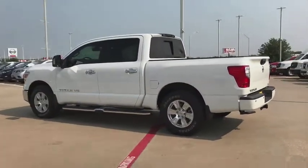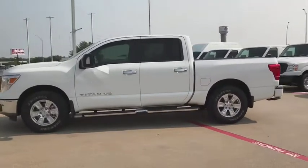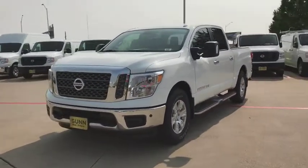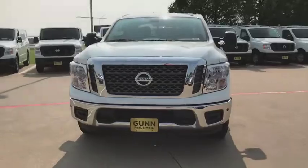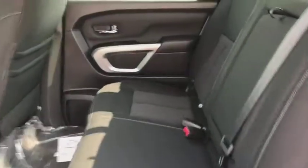Here are some of this vehicle's great options: stability control, traction control, steering wheel audio controls, backup camera, keyless entry, anti-lock braking system, Bluetooth, power steering, adjustable steering wheel, keyless start, aluminum wheels, four-wheel disc brakes, cruise control.